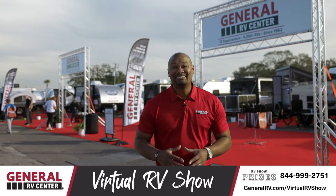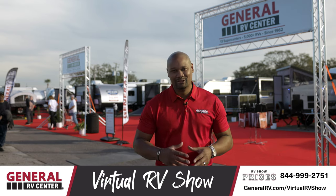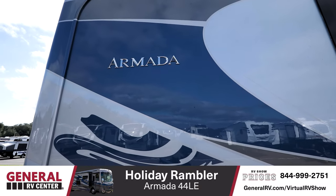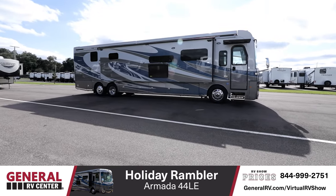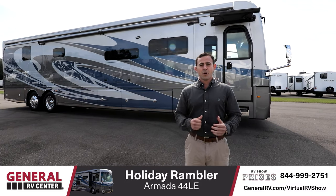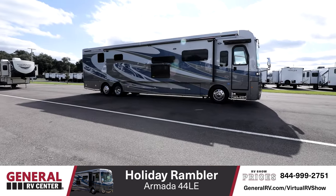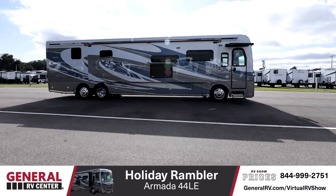Thanks Matt. Up next, Tom is going to be bringing you guys the brand-new 2021 Holiday Rambler Armada. Let's have a look. Thanks Jake. Hi, I'm Tom Bennett, Motorhome Specialist here at General RV in Tampa, Florida. I can't tell you how excited I am today because we're going to take a tour of a 2021, all-new Holiday Rambler Armada 44 LE.